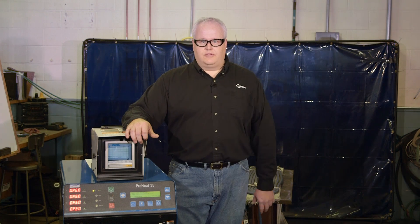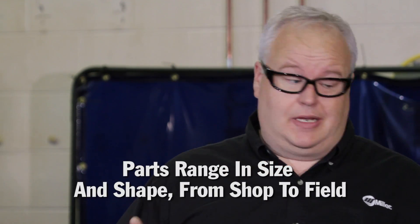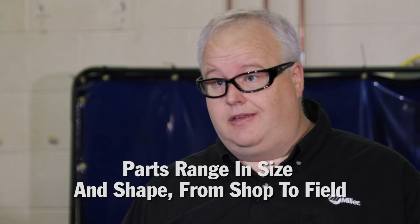Hi, I'm Al Sherrill with the Induction Heating Group here at Miller. If you're in the welding industry and you're involved with preheating and stress relieving of parts, you know the many challenges that result. Different applications require different heat inputs from preheating to post-weld heat treating. In addition, parts range in size and in shape, and they may be located in the shop or they may be in the field. The ProHeat 35 induction heating system from Miller is very flexible and fits many heating applications in the welding industry.